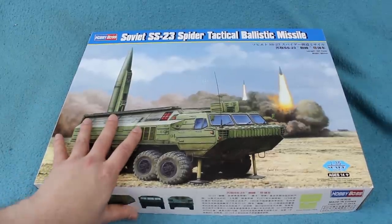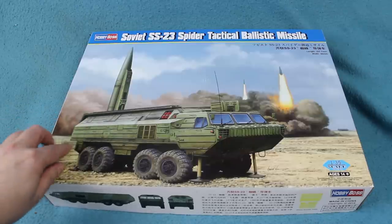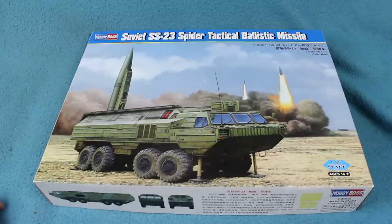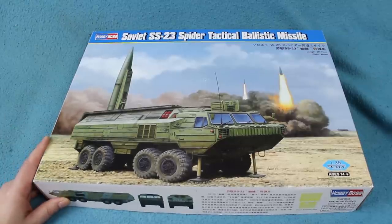Now the Spider, or Oka as it was officially known, had quite a short history but an interesting one. It was conceived as a replacement for the venerable Scud missile which came out in the 1950s. The Scud had a crew of, I think, seven men and took anything from an hour to 90 minutes from stopping the vehicle to actually launching the missile. It also wasn't particularly accurate, and its range was only about 300 kilometres or something. So the Soviets needed a new missile system, and this is what they came up with.